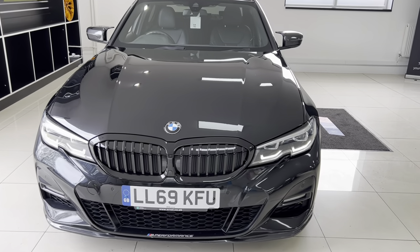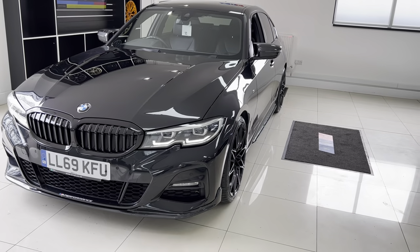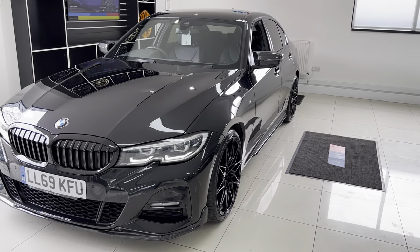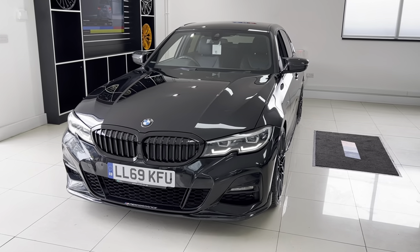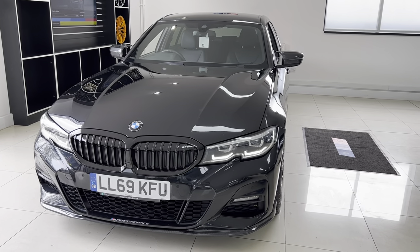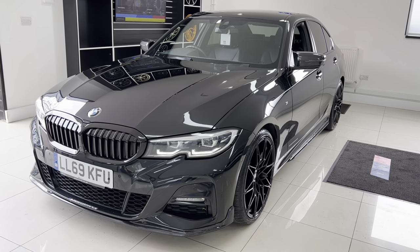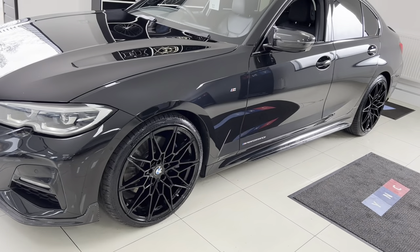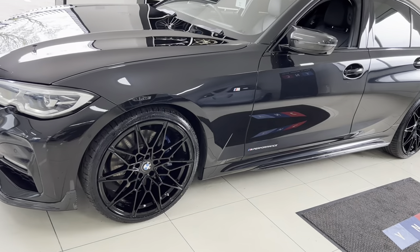Hello and welcome everyone to the walk-around video here at Your Next Car — the 2019 69-reg G20 330i. The vehicle is presented in sapphire black metallic and features the Y&C body enhancement kit alongside fantastic options from BMW. Being the M Sport, we've got that really nice sharp-looking front end with the LED headlights, LED fog lights, and the in-house enhancement kit that really brings out the best of the G20 series shape. We have also added brand new 20-inch alloy wheels.